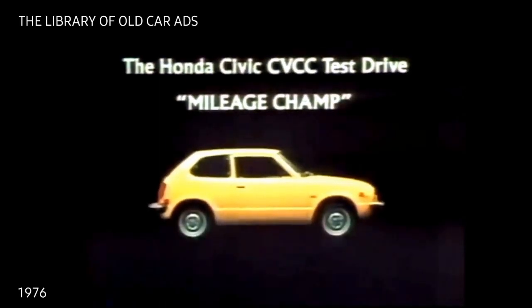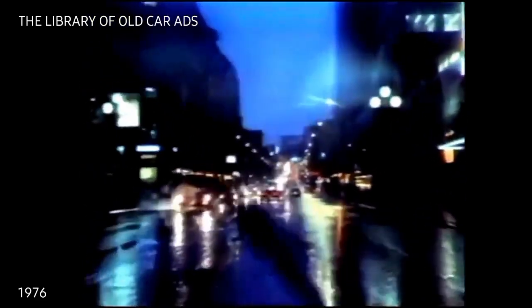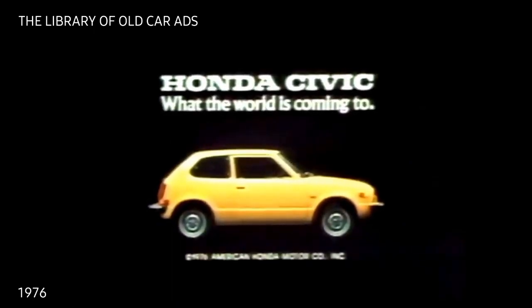Imagine you are behind the wheel of the brilliant Honda Civic. There is only one thing we want you to remember about this test drive: the Honda Civic CVCC is the undisputed mileage champion. Here are the facts. In EPA mileage estimates, the Honda Civic CVCC manual transmission models averaged 43 miles per gallon on the highway, 32 in the city, and 36 combined. Nearly 600 dealers invite you to test drive a Honda Civic. What the world is coming to.